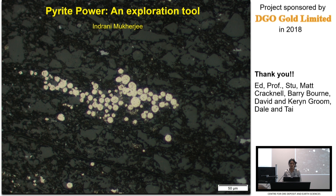Thank you to Ed Eshues, Prof — you'll know him as Ross Large — who passed on his pyrite enthusiasm and obsession onto me, Stu, Matt Cracknell, Barry, David and Karen from here who helped me a lot with sample collection, as well as Dale and Ty who had to put up with my very precise descriptions of exactly where the core had to be cut for my pyrite analysis.